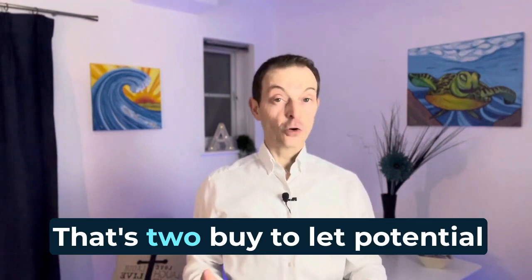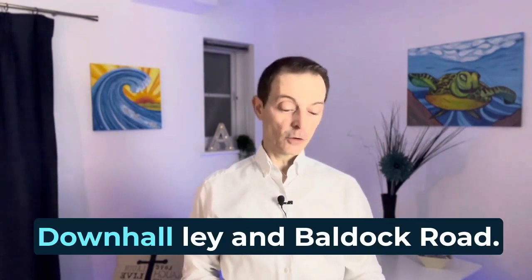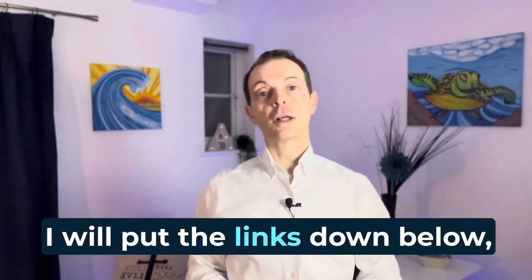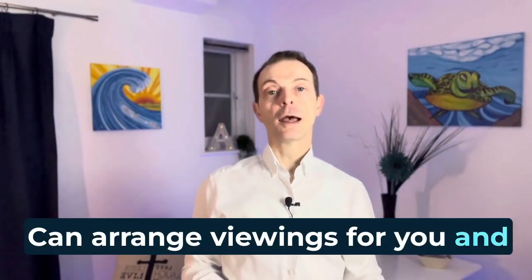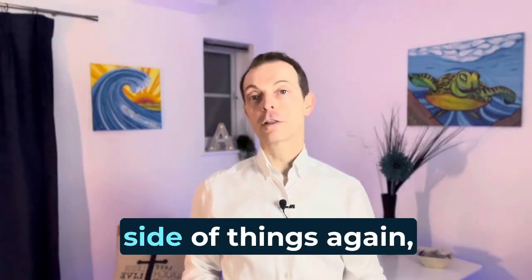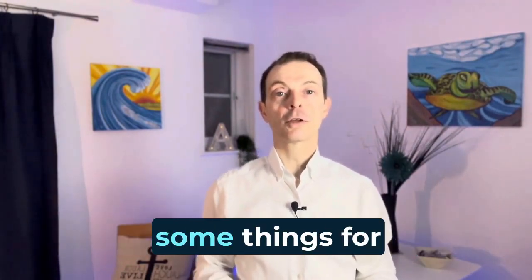So there you go — that's two buy-to-let potential properties in Buntingford: Downhall Ley and Bulldog Road. If those properties are of interest to you, I will put the links down below, so please get in touch. We can arrange viewings for you, and if you've got any further inquiries about the investment side of things, just give us a call or send us an email and we can run through some things for you.